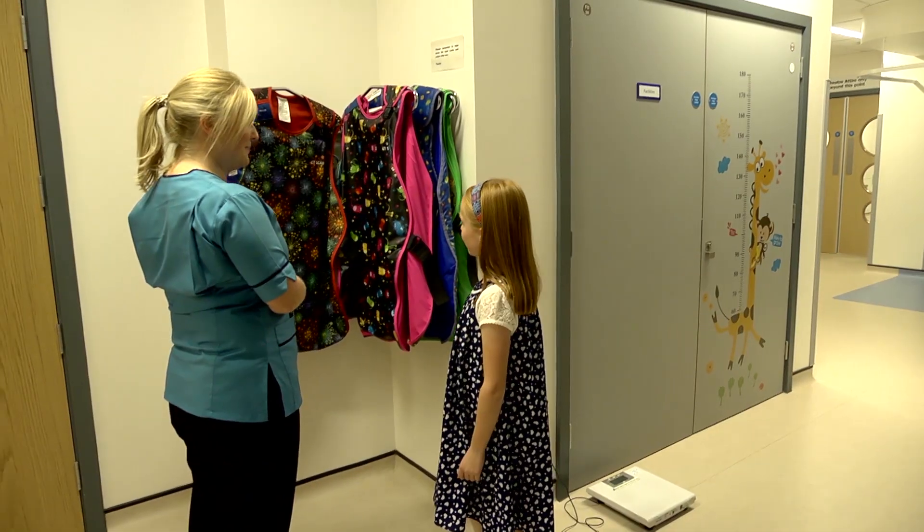Which coat would you pick? I think I would pick that one. That's a great choice — the fireworks one, that's a very popular one. Do you know why Mum or Dad has to wear a lead coat? Well, we don't want them in the picture. This very heavy coat stops the X-rays from getting to Mum or Dad while they're standing beside you when you're having your scan done.